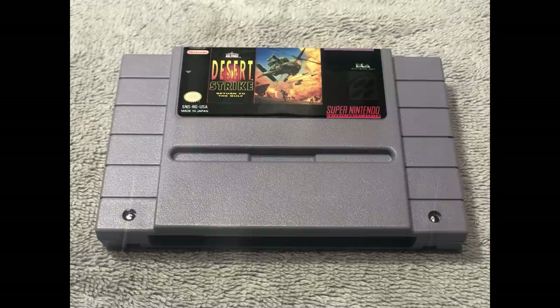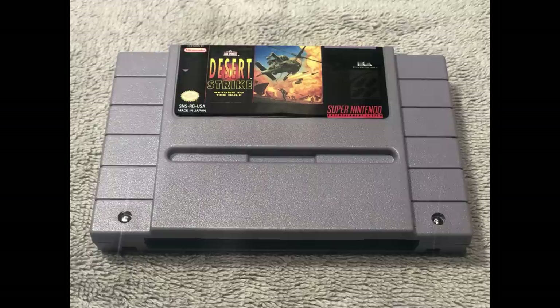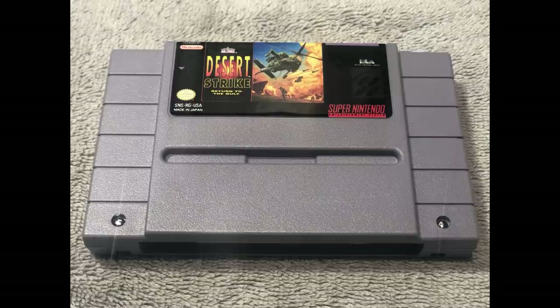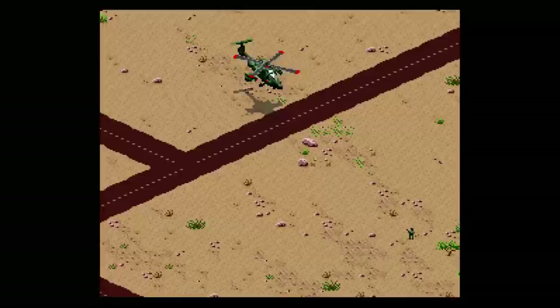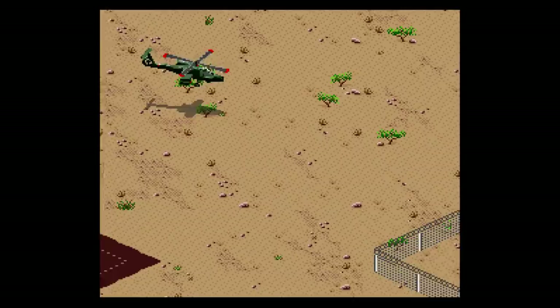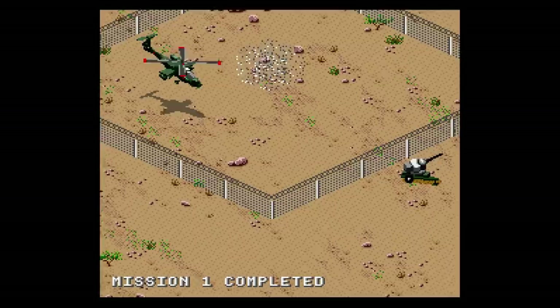I grew up with the Sega Genesis version of Desert Strike, and while I would probably still give that one the nod over this version, it doesn't mean this is bad. In fact, this has the same excellent gameplay found in the Genesis version. Desert Strike is the perfect marriage between action and strategy. I'm a big fan of games such as Choplifter, and this just takes it to the next level. You're going around these isometric levels, blowing up various vehicles, weapons, buildings, and locations. You have to strategize.